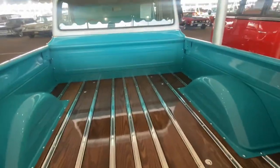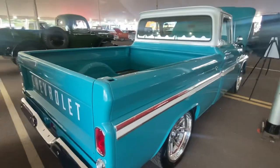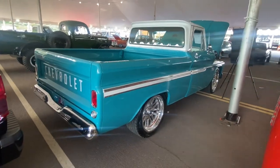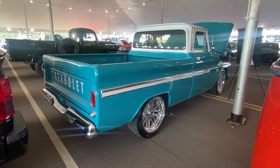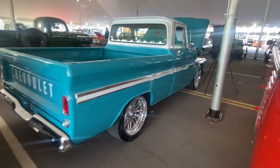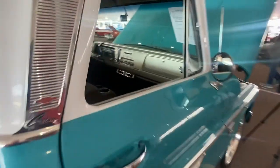It's got all the good stuff on it: four-wheel disc brakes, front and rear sway bars, vintage air, drop spindles and coils, drop shocks, lowering shocks, TMI products, buckets.